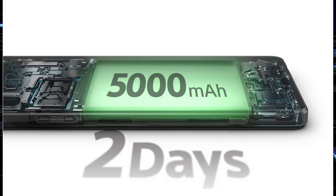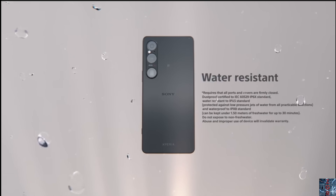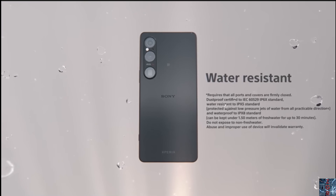The Xperia 1 VI gets a 5000mAh battery that Sony claims will last two days, thanks to improved software and the new lower-power display. The device supports wireless charging and battery sharing, meaning you can charge another wireless-capable device by placing it on top of your phone.